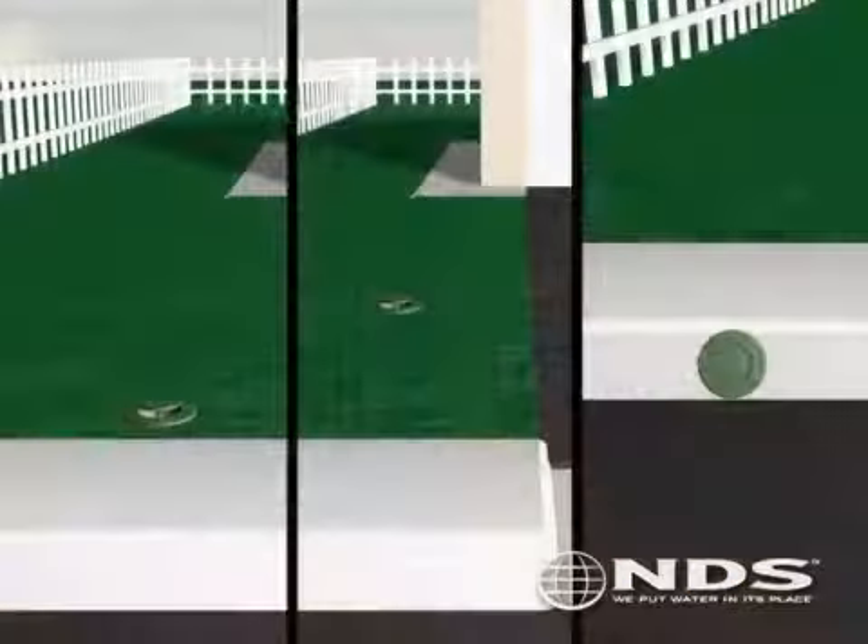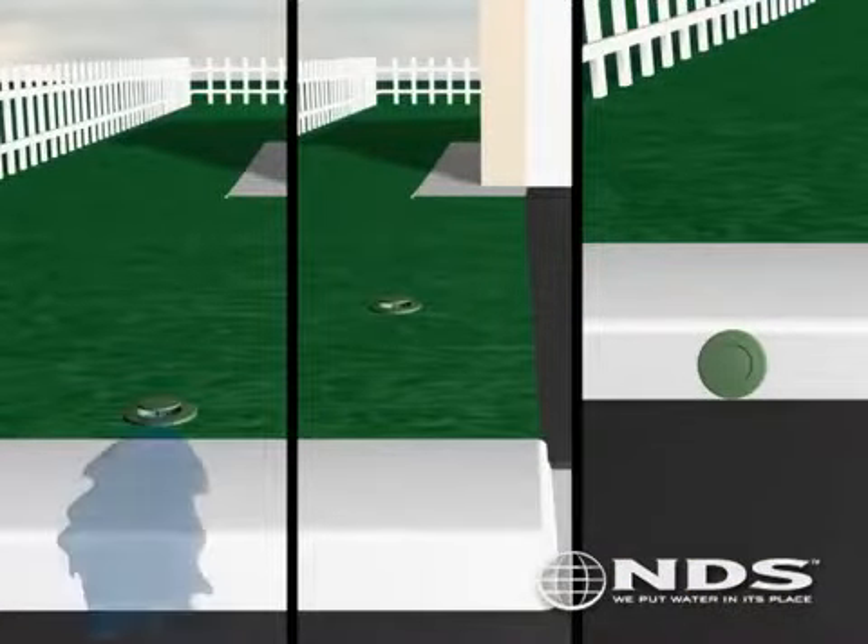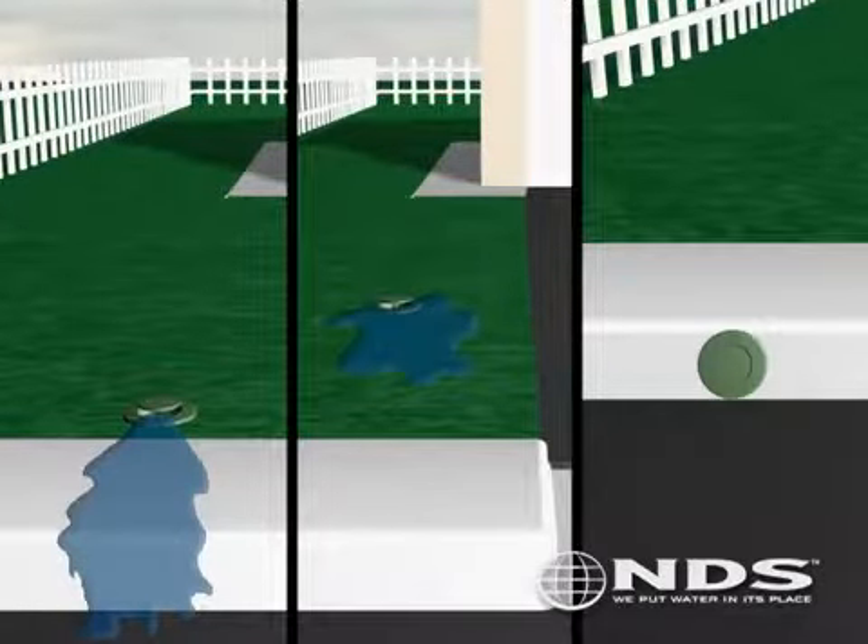A pop-up emitter can be used to discharge the water over a street curb for cases when curb drilling is not allowed. It can also be used to discharge water on turf where the runoff can be absorbed back into the subsurface. A pop-up can also be used to cover curb holes to prevent rodents and other small animals from entering the pipe system.